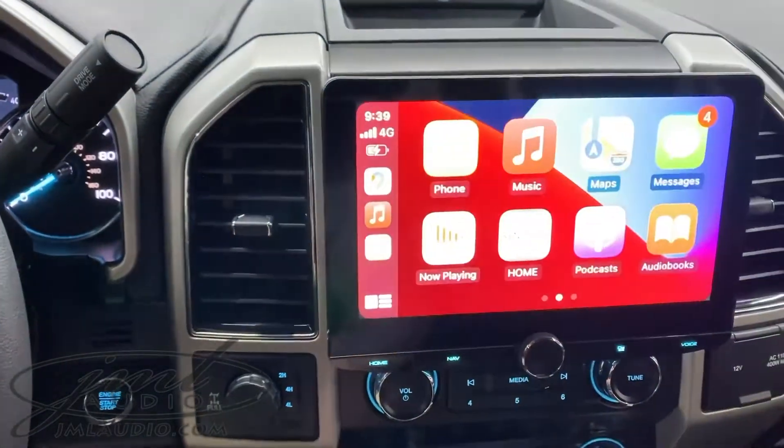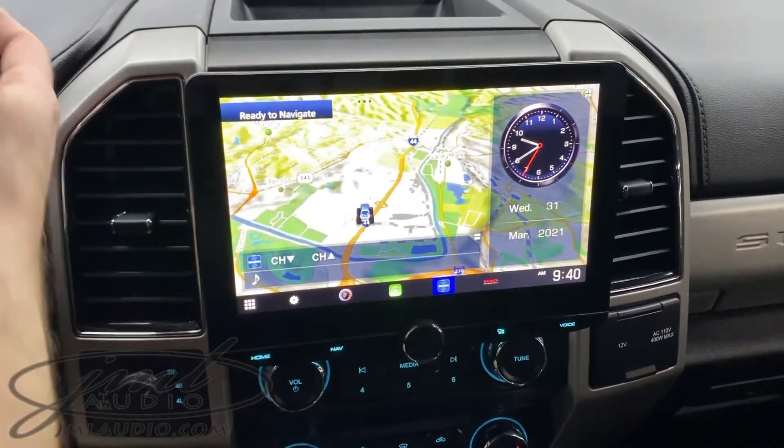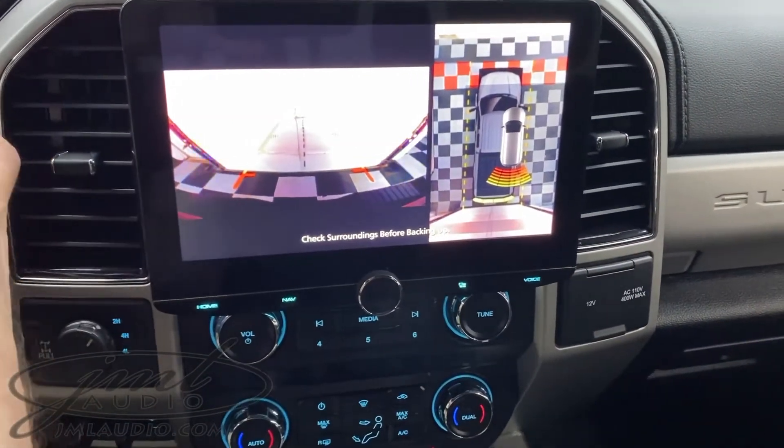The unit supports Apple CarPlay whether it's wired or wireless, as well as Android Auto and of course satellite radio. The original factory functionality — in this case the 360 cameras — are maintained. They just come through our main system itself.